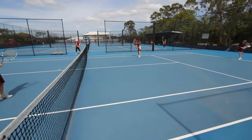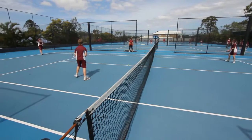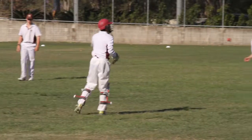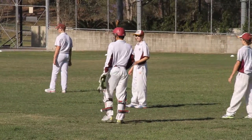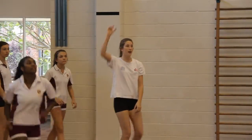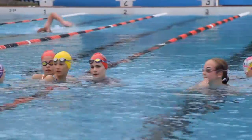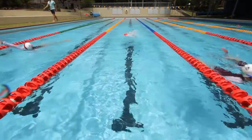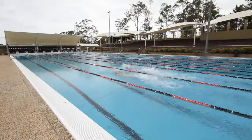In addition to the co-curricular music program, we provide many opportunities for your child to participate in the college's extensive co-curricular sport and inter-school sports programs. St Peter's has an enviable reputation for its world-class sporting and swimming facilities, all located on campus. In addition to the 25 metre pool, St Peter's also has a 50 metre pool which is home to the St Peter's Western Swim Club.